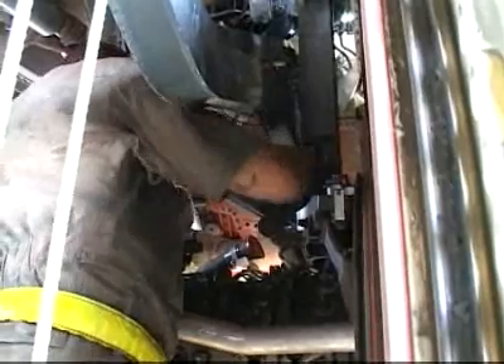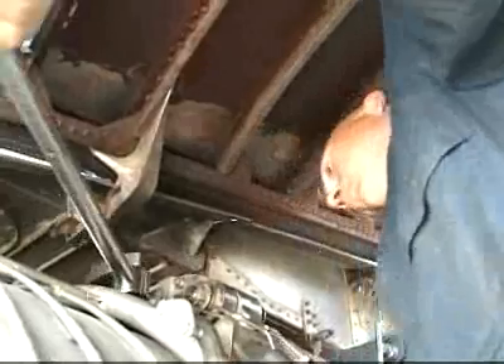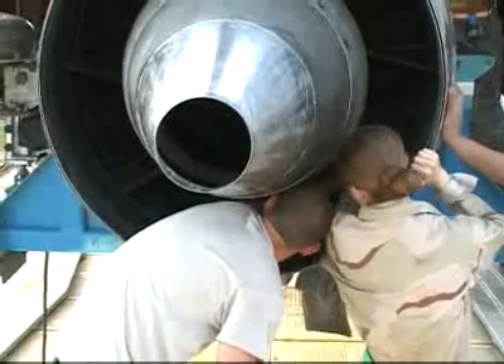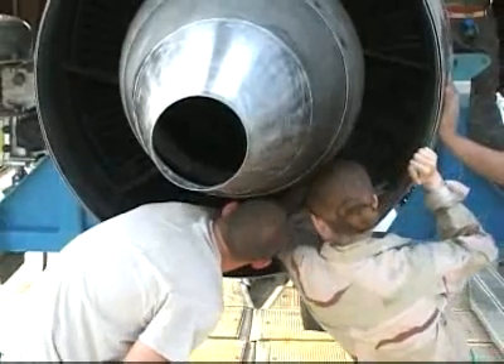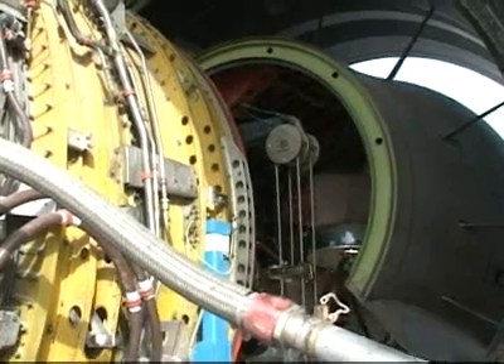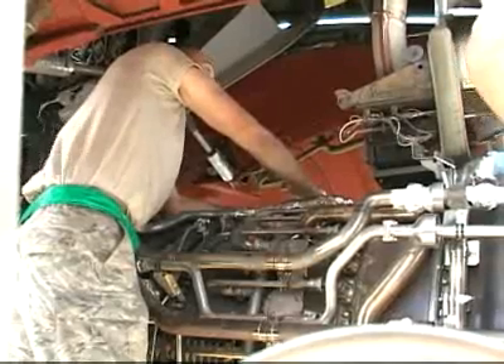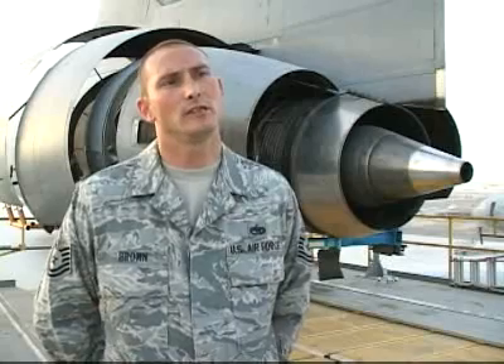These jet engine mechanics would not be able to complete an install like this without the help of fellow airmen from the 380th Expeditionary Aircraft Maintenance Squadron. Between your crew chiefs and all your other specialists — which would be guidance and control, communications, navigations, hydraulics, along with ourselves in the propulsion shop — we pretty much all come together to get the task done.